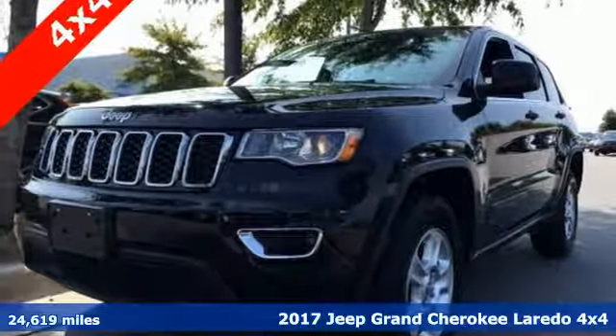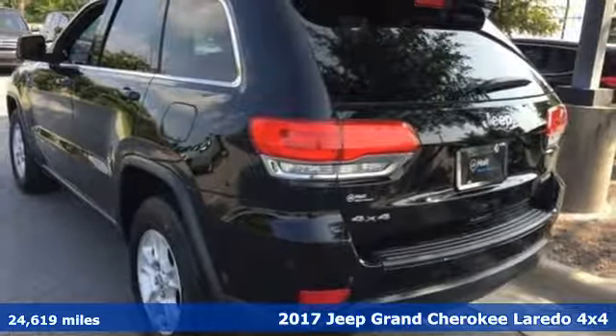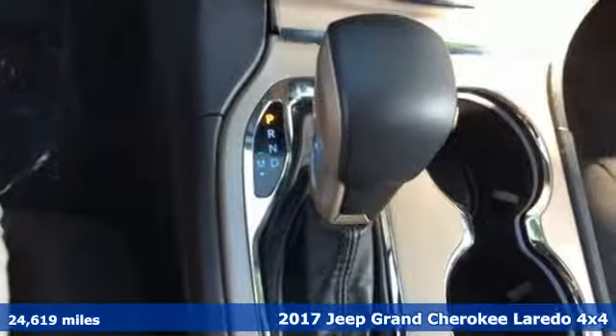It's a 2017 Jeep Grand Cherokee. Forged from capability, bathed in luxury, this Grand Cherokee elevates your adventures.